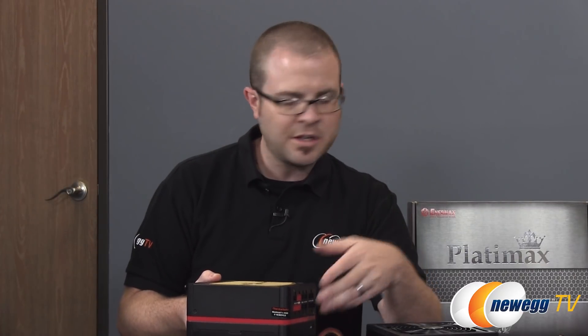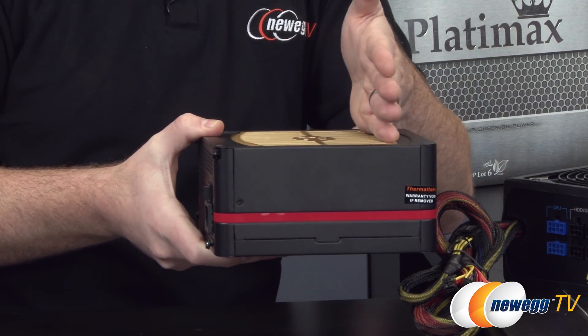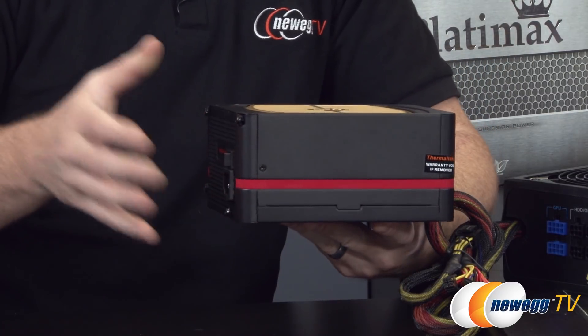Another thing you might want to look at when it comes to physical size is the length of the power supply. Some power supplies are longer than others, and especially if you're working in a smaller case — maybe a micro ATX or mini ITX system — you might not have quite enough room there, so you might want to look into something that's shorter. Higher wattage power supplies require more internal components and capacitors to store that energy in order to deliver it to the rest of the system, so higher wattage power supplies typically are going to be a little bit longer.